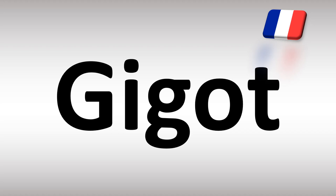So in English it's said as gigot — that is a proper, correct pronunciation in English. But in French it's said as gigot, gigot. It starts with a 'j' sound, and then there is a silent t at the end: gigot. While in English: gigot. And now you know.